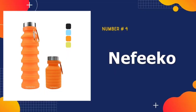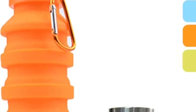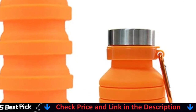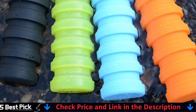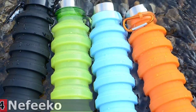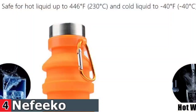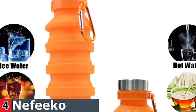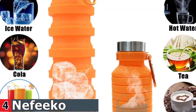Number 4 in our best collapsible water bottle list is the Nifiko Collapsible Water Bottle. It is lightweight and leak-proof, and this BPA-free silicone water bottle is both durable and flexible — meaning there will be no strange chemical taste in your water. It can handle liquids ranging in temperature from minus 40 degrees Fahrenheit to 140 degrees Fahrenheit. A silicone ring helps to seal the leak-proof cap and keep it watertight. It does come with an aluminum carabiner. It has a fairly large mouth, so if you are biking or in rough waters, you may experience some spillage if jostled.